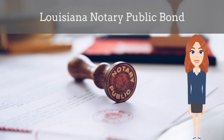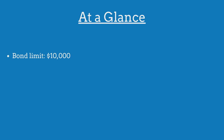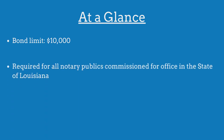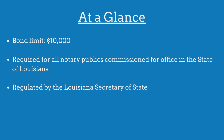In this video, we explain what a Louisiana notary public bond is and how insurance agents can officially obtain them for their customers. A notary public bond is a government-required surety bond that protects the public from financial harm if the notary public violates the bond's provisions. The limit on the Louisiana notary public bond is $10,000. The bond is required for all notary publics commissioned for office in the state and is regulated by the Louisiana Secretary of State.